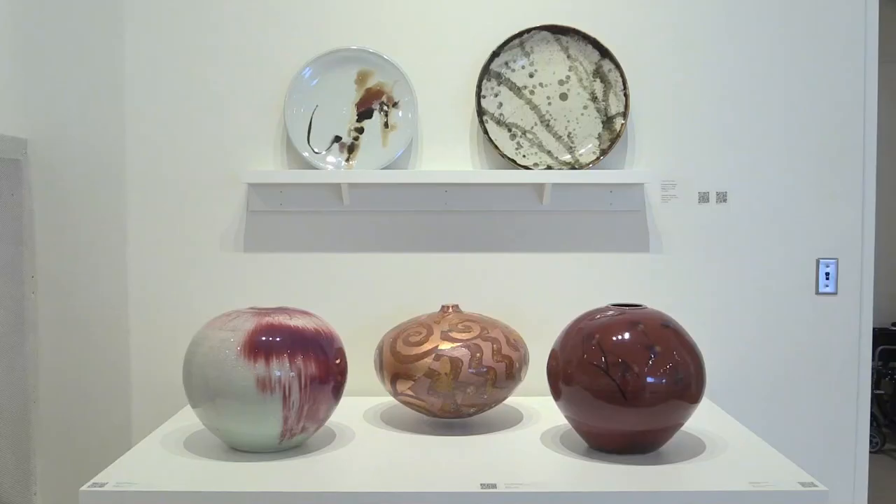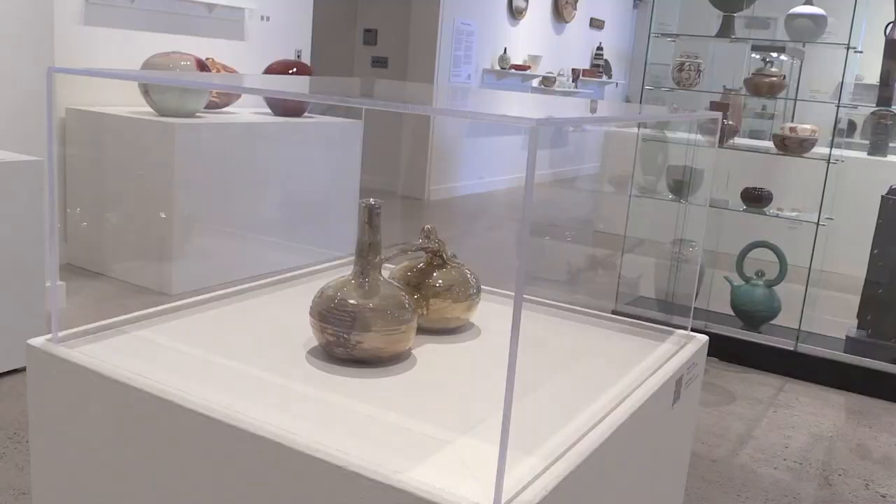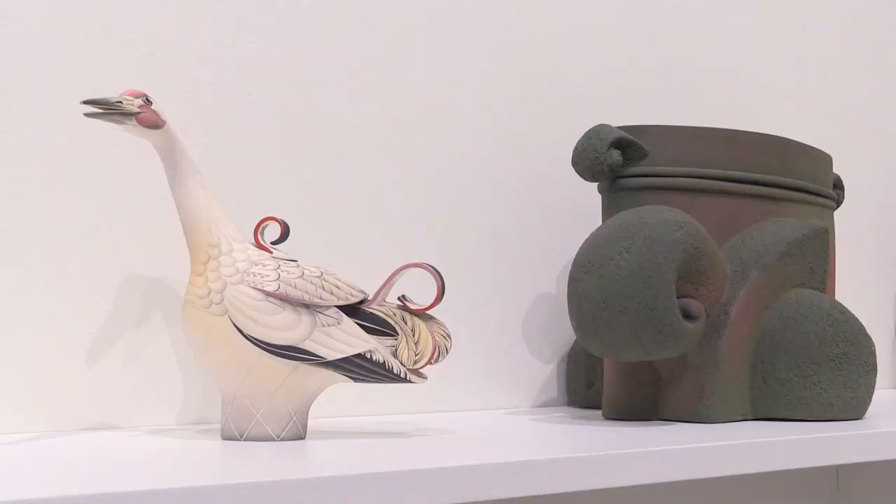Some of these ceramics were made or collected by Nora, and some have come to the museum in different ways. Here, you can see some of Nora's own artwork. The artwork in this exhibition shows us that clay can be used to make many different things.